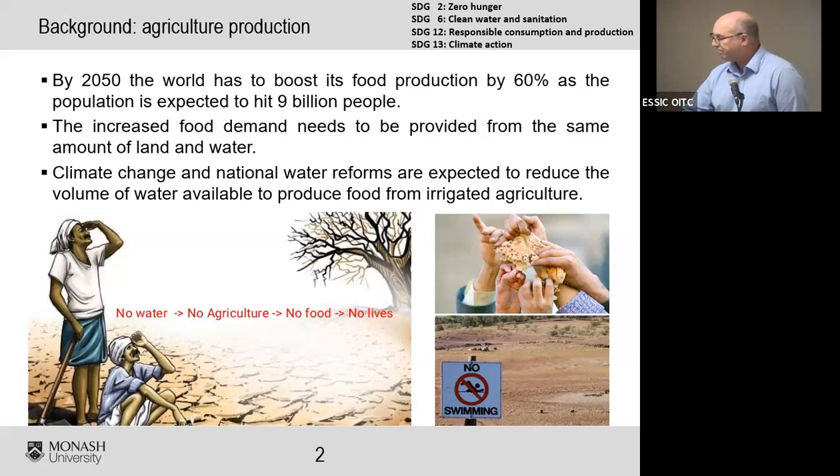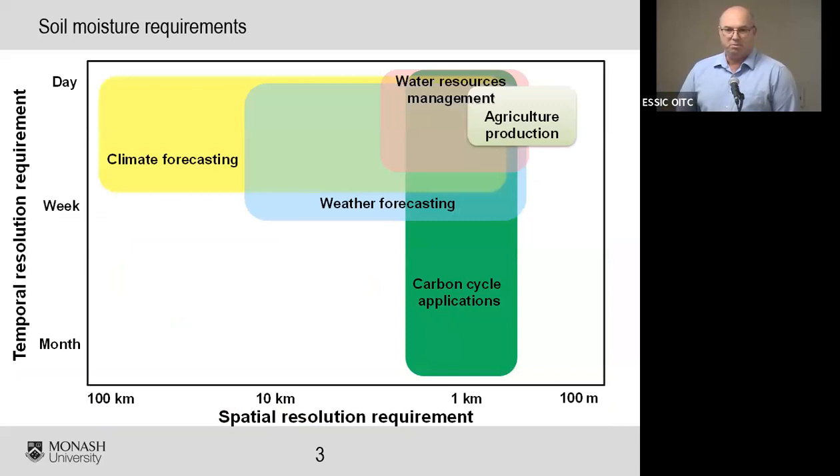Looking at soil moisture requirements for agriculture production: I have a chart plotting temporal resolution requirements against spatial resolution requirements for different applications. For climate and weather forecasting, once a week at 50 or 100 kilometers is fine. But for precision agriculture, we're right up in the top-right corner — we need data at less than 100 meters resolution, and we need it every day or a couple of days at most.